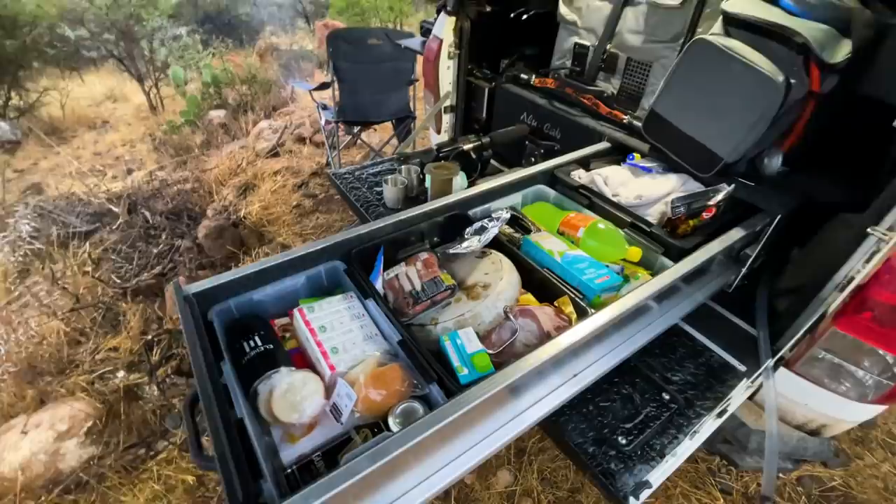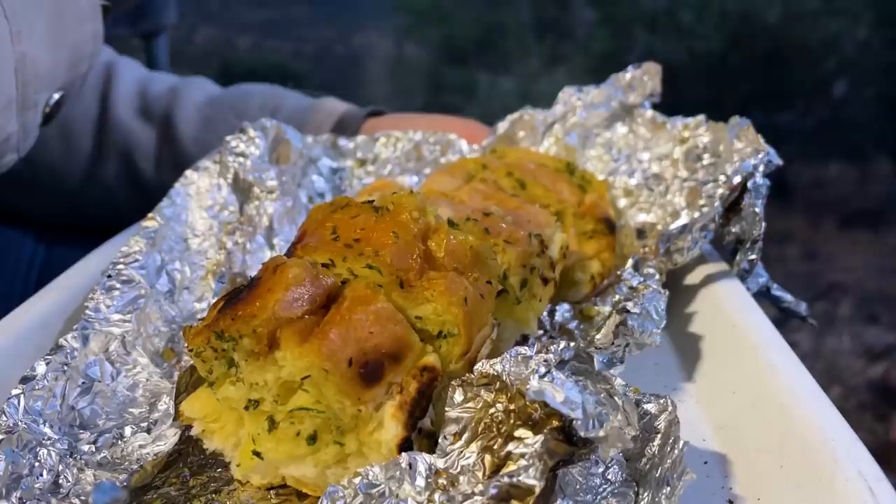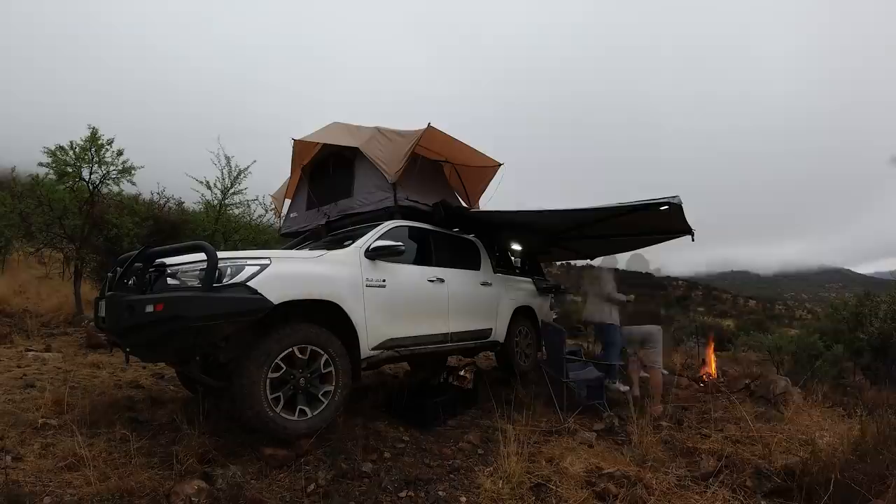Now we're talking. Those of you who watch my other channel will know that a standard evening meal for Nicole and I when we make a fire is meat — it could be a steak, lamb chops, sosaties, or ribs and garlic bread. We always have garlic bread. It's one of those things where you've got to have some vegetables with your meat, so garlic and wheat are probably enough vegetables for us. That'll do for today.